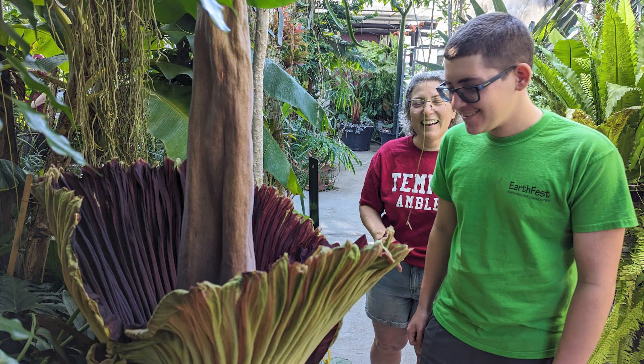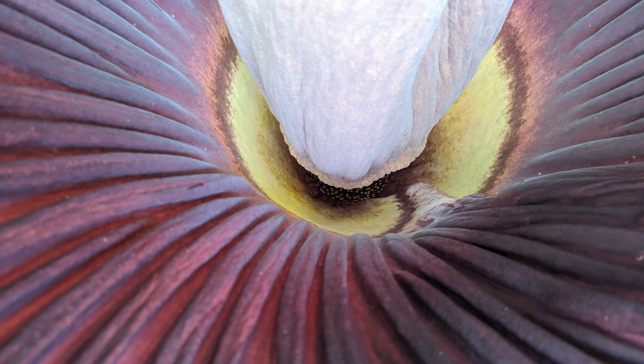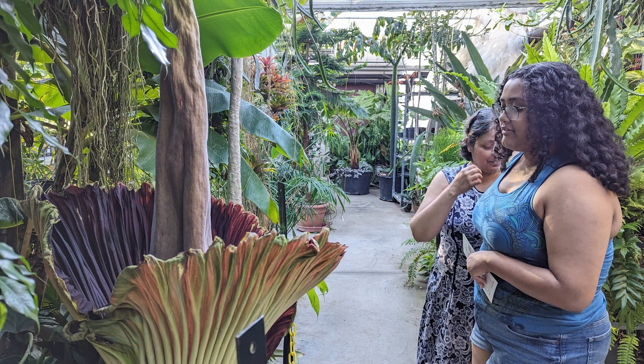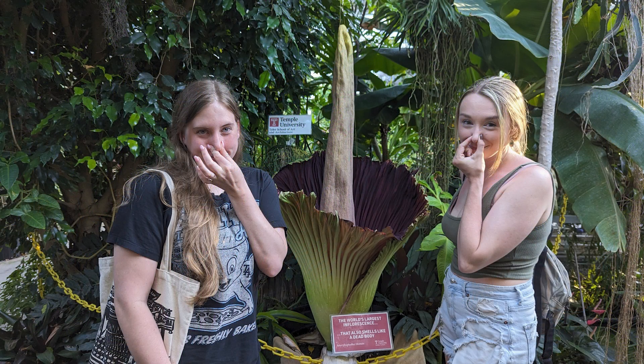The fun part of these plants is the type of people that come to see them. They are not just plant nerds — because it is a weird plant, you definitely get that group — but it's also a bucket list item. They don't occur very often, and they only bloom for 24 to 36 hours, so unless you live near one you're probably not going to get to see it. It's a really cool opportunity.